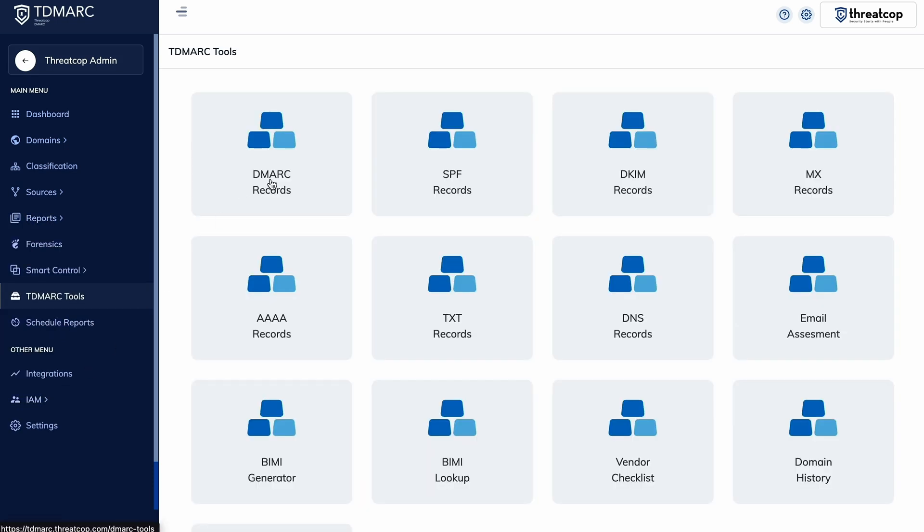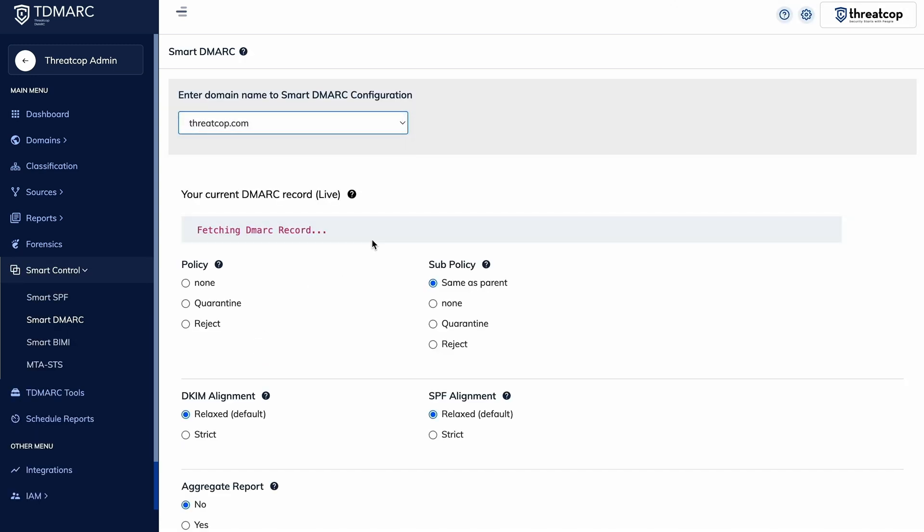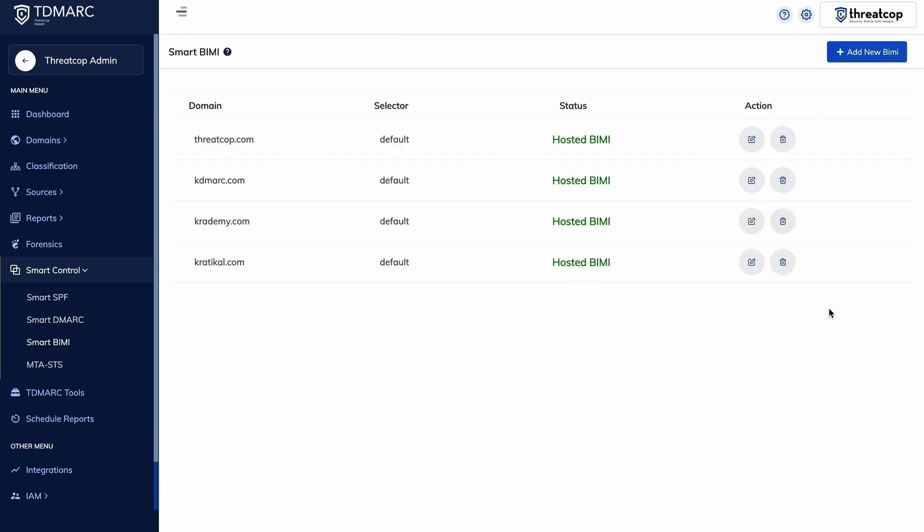And with TDMark's smart tools, you'll be able to optimize your email settings for better deliverability, automatically enforce security policies to stop threats, and add your company logo to verified emails, increasing trust and engagement.